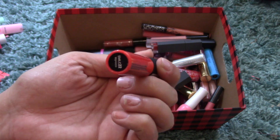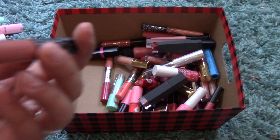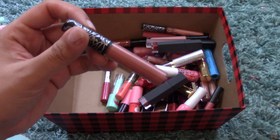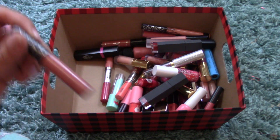I have another NYX Soft Matte Lip Cream in Morocco — a bright orange color; I love it. And I have the Kat Von D Liquid Lipstick in Ludwig, which is a lighter 90s brown, still quite brown.